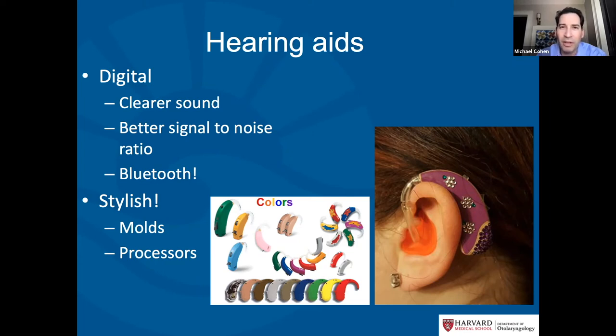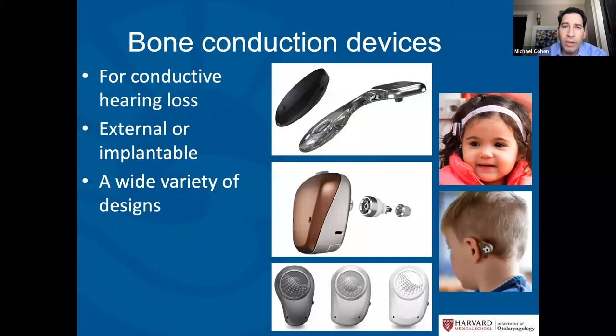Hearing aids are great for children with a normal-size ear canal and normal bones of hearing. But for kids with a very narrow ear canal or bone-of-hearing problems, and where conductive hearing loss can't be corrected surgically, we have bone conduction devices such as Baja's, Ponto's, and other implanted devices. Discussing with your ENT and audiologist which bone conduction option is best is really important for children with significant conductive hearing loss.